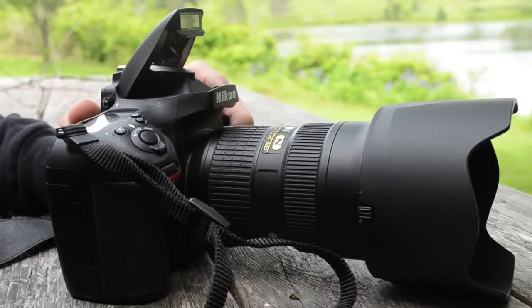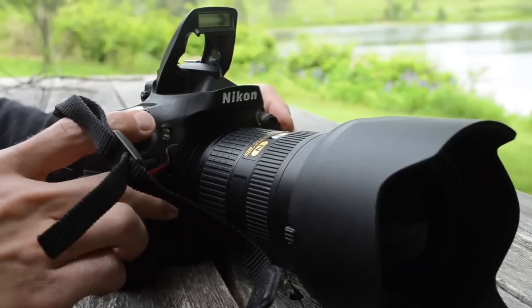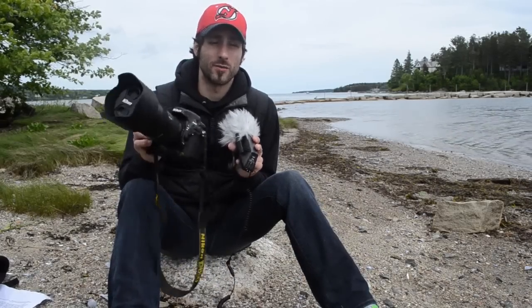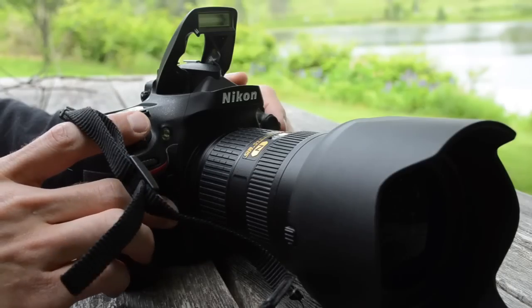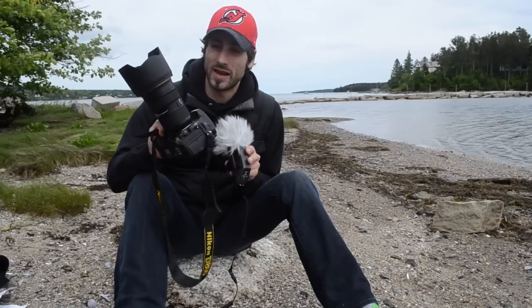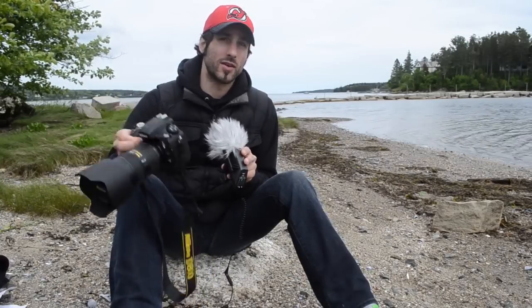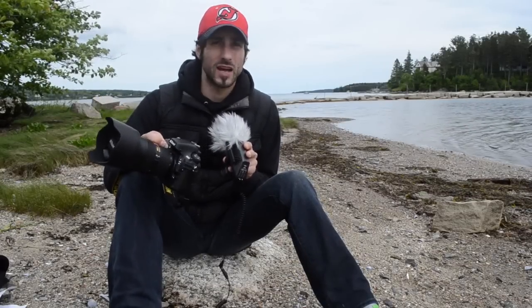Let's talk about the flash before we get to image quality. I was actually really impressed with the built-in flash on the D800. I know a lot of pros will put their $500 speedlights on this — I recommend doing that — but if you really need a quick fill flash, the D800's pop-up did a pretty darn good job. The only caveat with the 24-70mm lens is that it cast a pretty hefty shadow, so I had to back up and zoom in for any flash shooting.